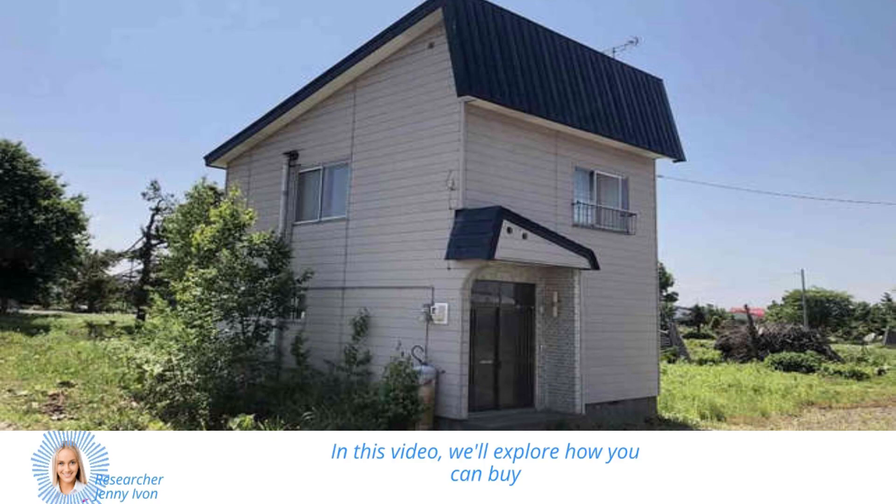In this video, we'll explore how you can buy one of these ghost homes for as little as $3,000 and turn it into your dream home. So, let's dive in.